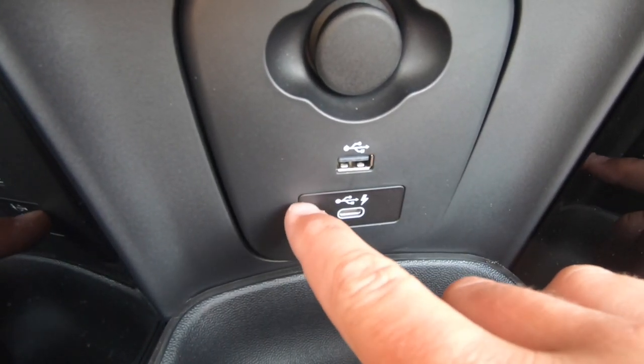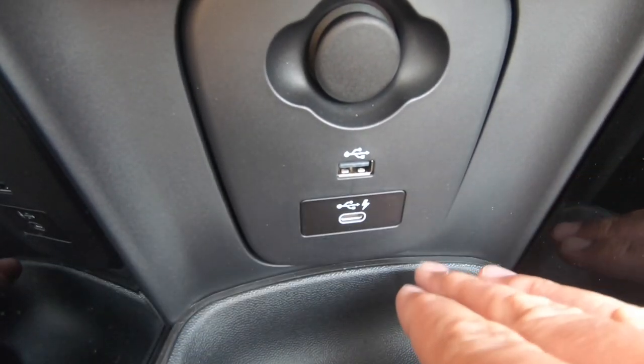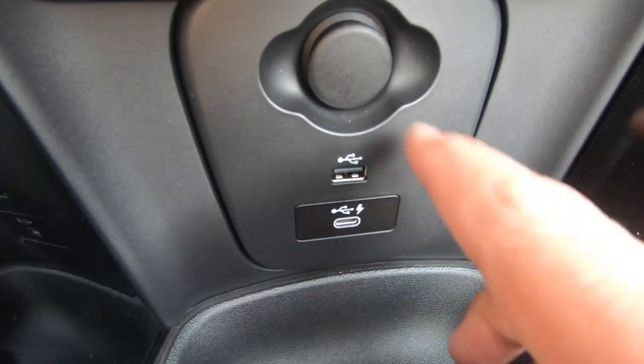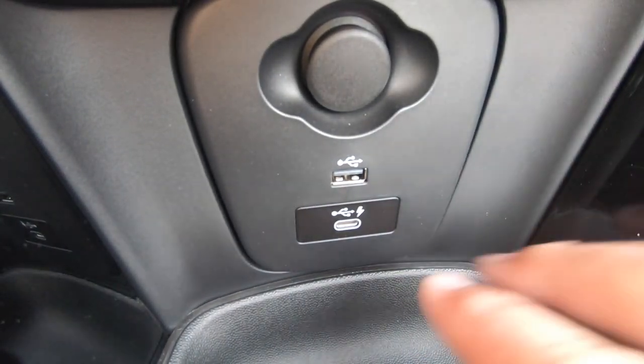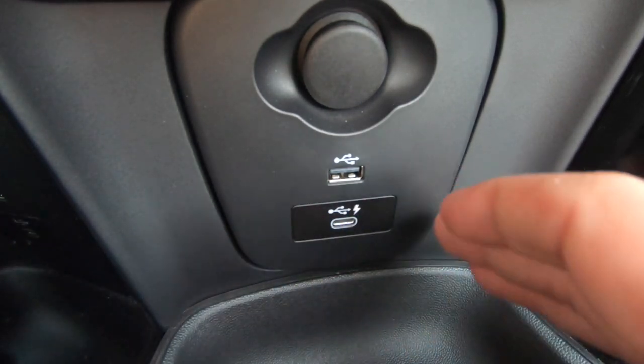They've started adding USB-C ports in most of the Minis for the 2021 model year. This is probably going along with the Apple iPhone — if you have an iPhone 11 or 11 Pro, you might notice it uses a USB-C cable to plug into the block that goes into the wall. Well, this allows you to do that as well — plug that in right there and you're good to go.